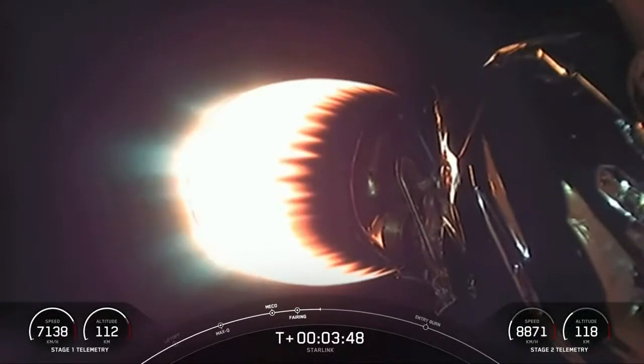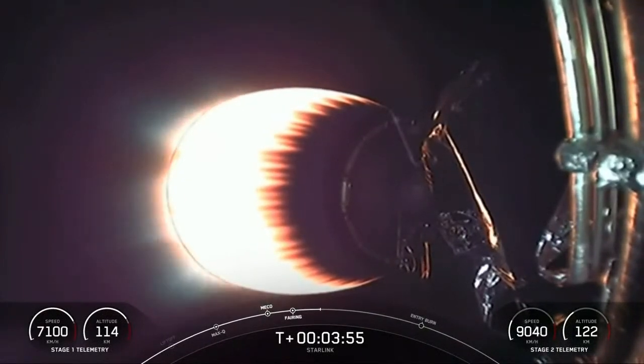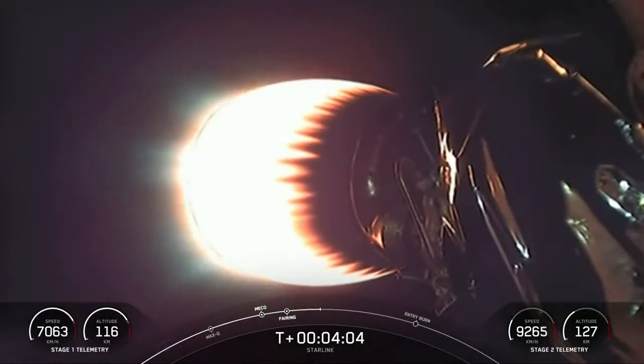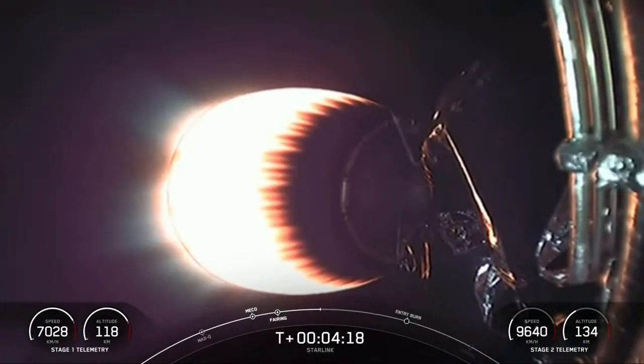After that launch, stage two heads towards its targeted drop-off orbit. Stage one is going to execute two burns to make its way back to Earth. The first is the entry burn, where three of the M1D engines will reignite to slow the stage down as it re-enters the upper atmosphere. The second is the landing burn — a single-engine burn that will bring the vehicle speed down rapidly to land on our drone ship, Of Course I Still Love You.